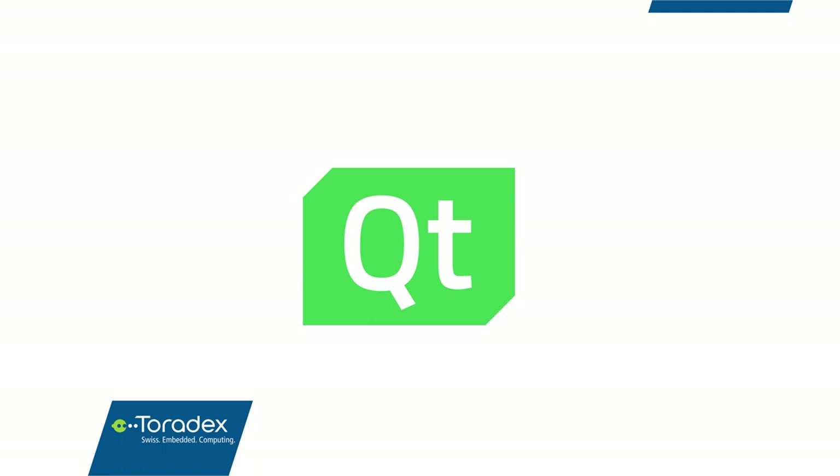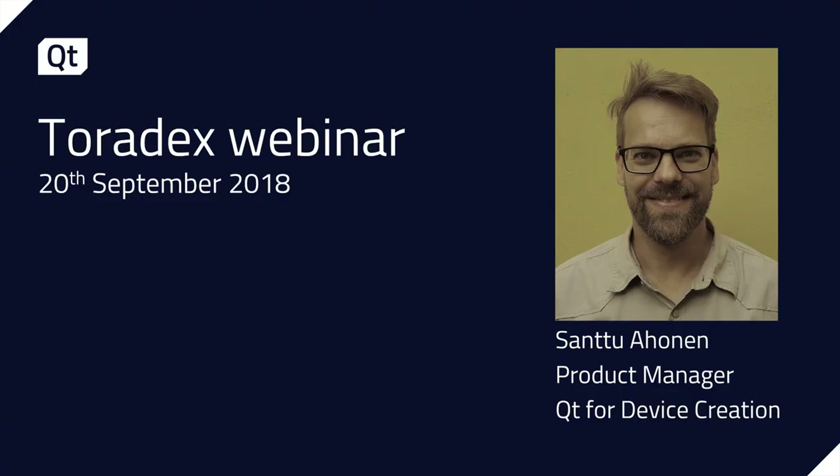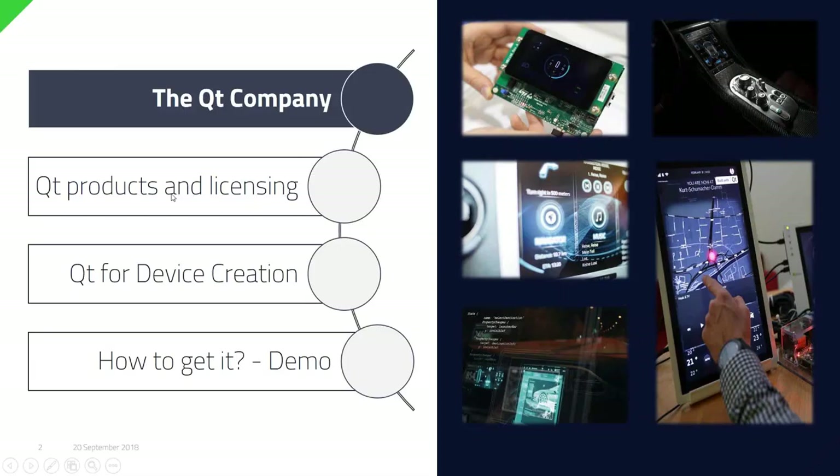Qt is a Toradex partner providing a cross-platform, all-in-one, powerful, and modern development framework. Without further ado, I'd like to welcome Santu Ahonen of the Qt company. Hello, thank you very much. I'm Santu Ahonen, working here at the Qt company in Finland, and I'm going to be talking to you about Qt and the Qt company.